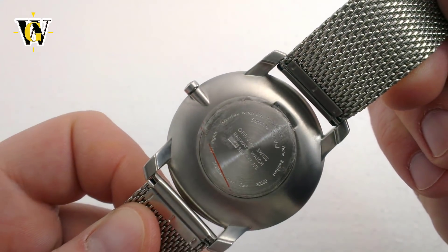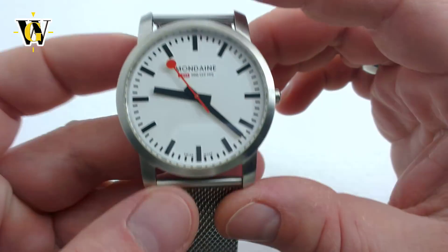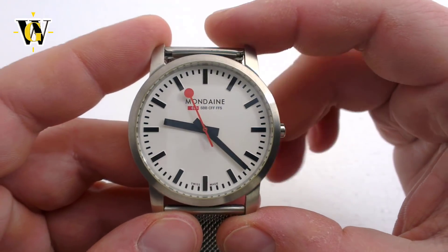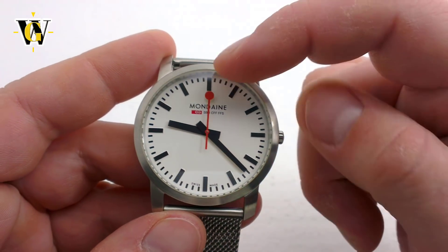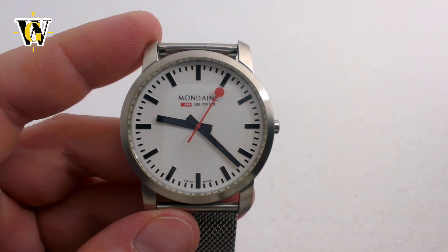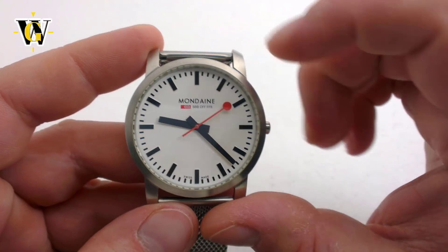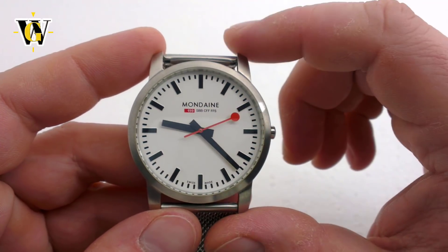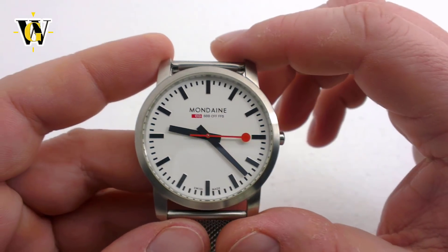The watch is powered by a Swiss Ronda 1063 quartz movement — a metal, gold-plated movement that is jeweled and serviceable. The battery life is rated to 25 months, or roughly just over 2 years, and the watch features an end-of-life indicator where the seconds hand will skip to let you know the battery is low. When it comes to precision or control of the seconds hand, it's somewhat meaningless on this watch thanks to the unique design of the hand, but just like any quartz movement these days, you can expect a lifetime of problem-free usage.